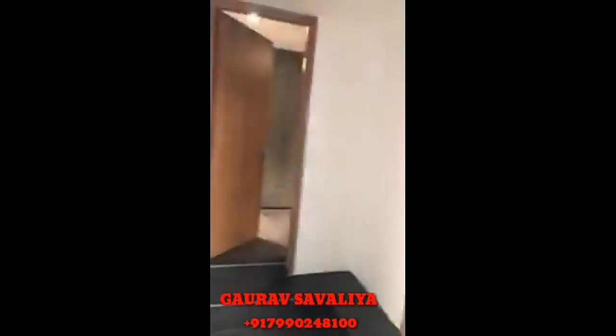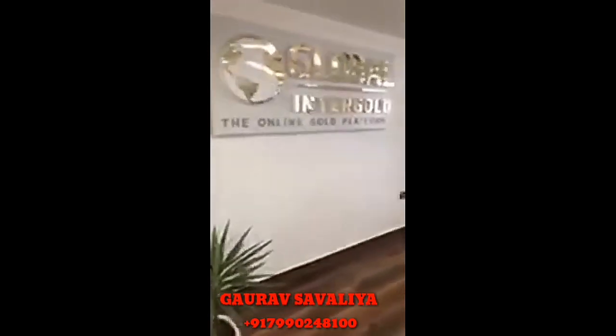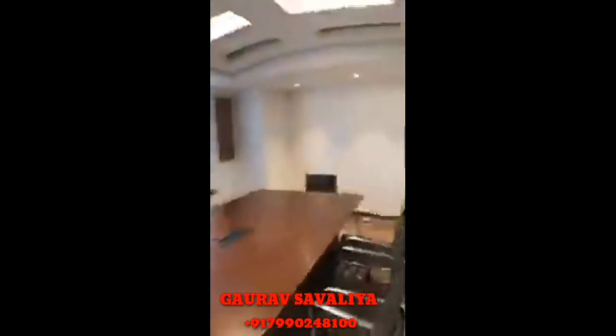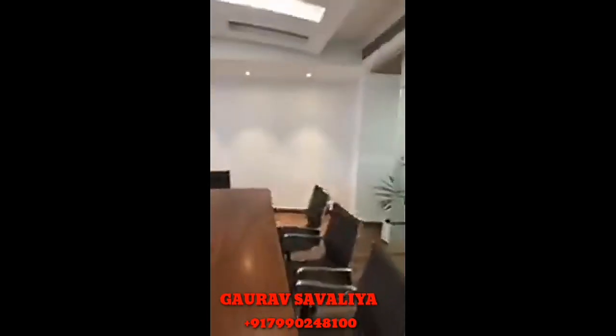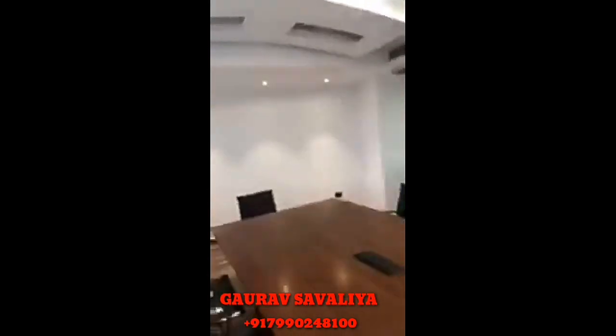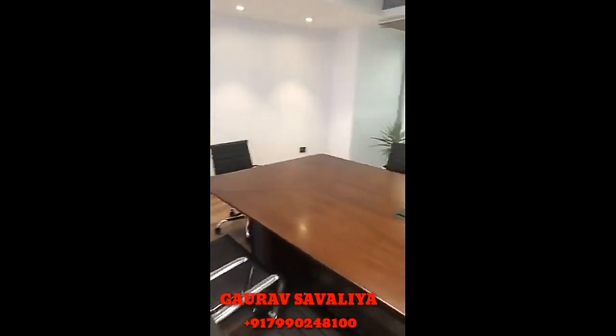Here we have toilets also. And here we have the second meeting room. This one will be for about 10-15 people. We will have the projector here and so on. So in this room, our clients can meet or leaders can have discussions and so on.